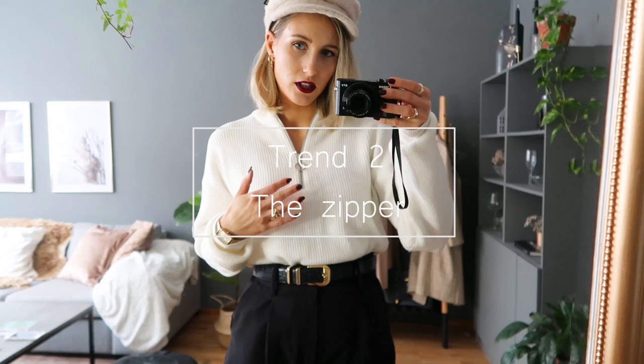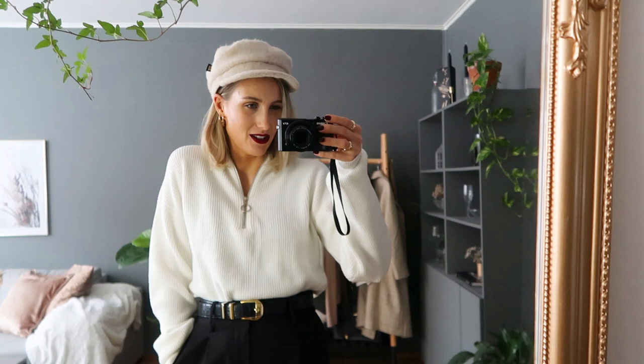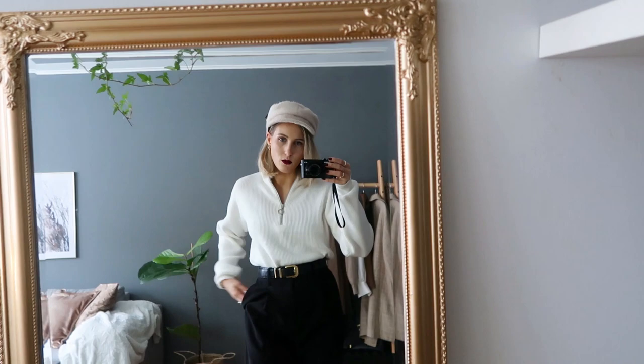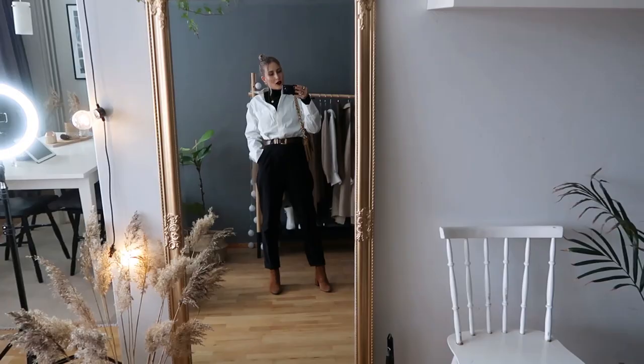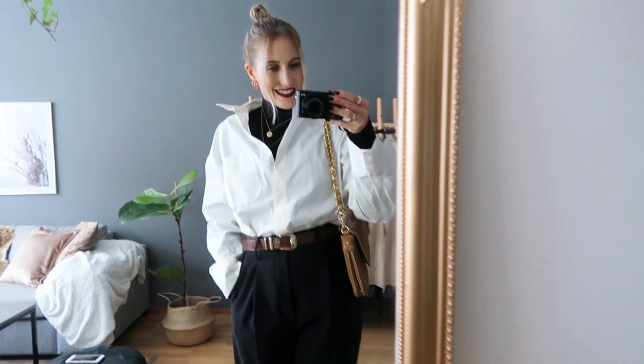A second trend is what I'd call the zippered-detail sweaters and tops trend. I have a similar one in black that I've worn so much and really loved, so I wanted a white one as well since white is my favorite color. I'll combine these cozy, sporty sweaters with suit pants to make it more classy and feminine. What do you think about look number one? Would you wear this? Let me know in the comments. You've seen me wear similar outfits like this before.